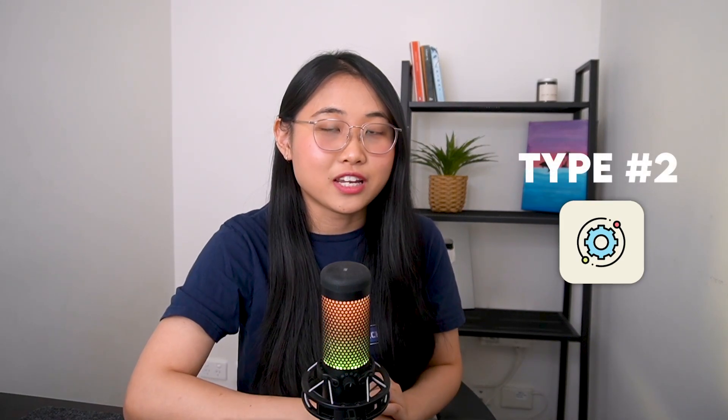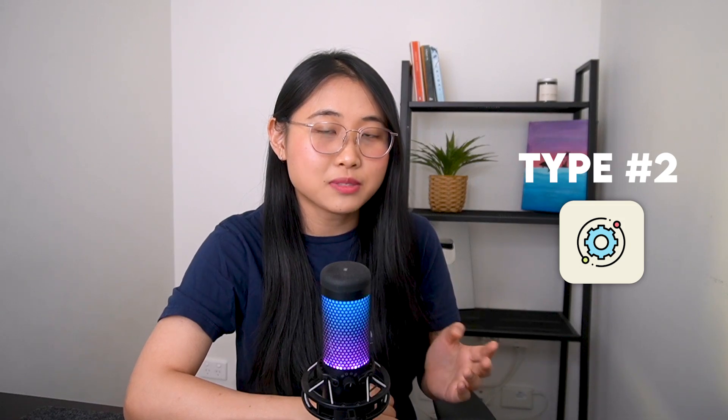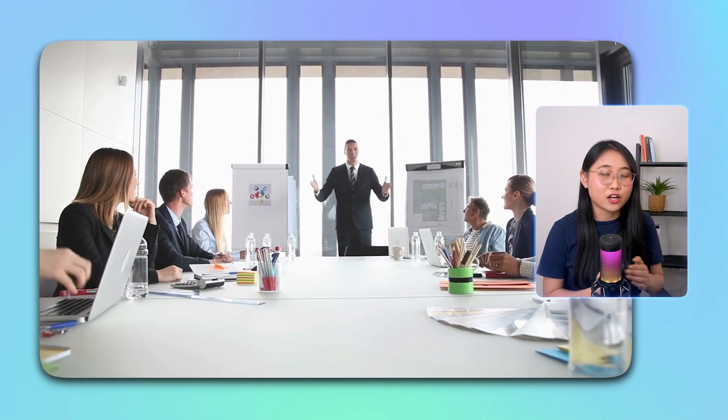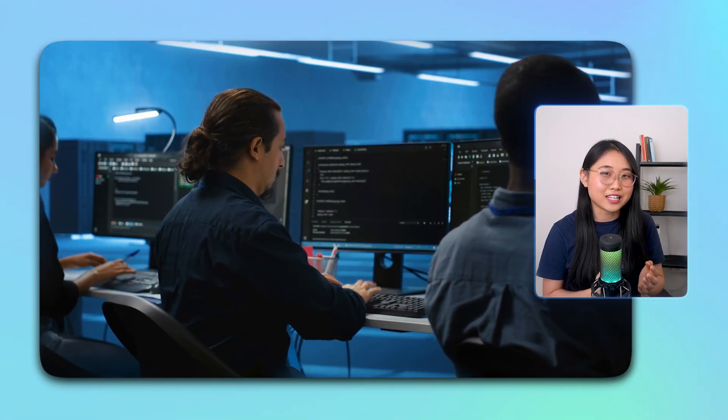The second type is anyone in a non-technical role who has a desire to understand AI and machine learning concepts without getting into too much technical detail. For example, if you work in marketing or tech sales, having this foundational understanding can help you communicate more effectively with technical teams, relate to your customers better, and understand your company's broader IT strategy.